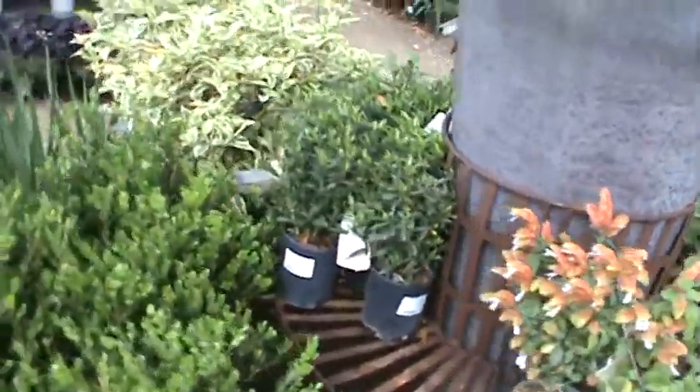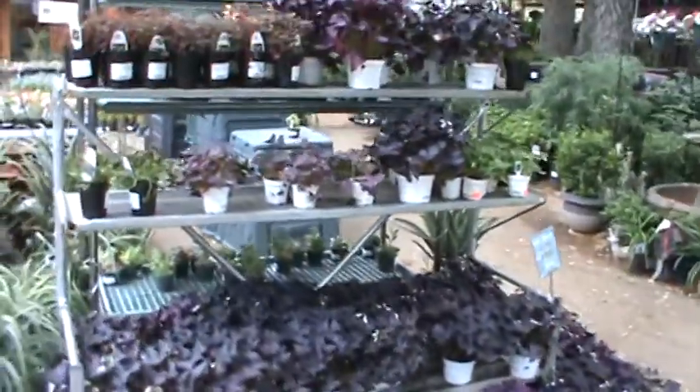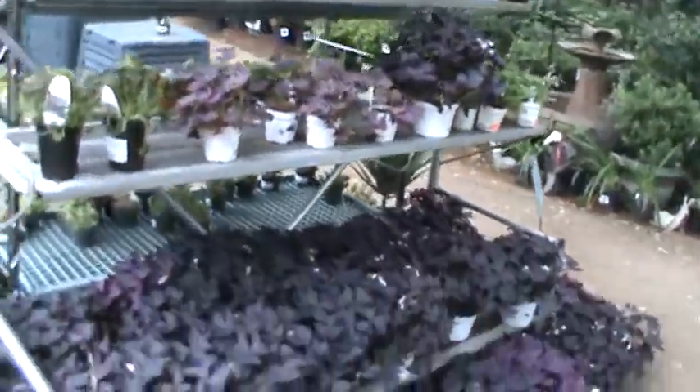Shrimp plant — great for the shade. The purple oxalis — plenty of stock on those.